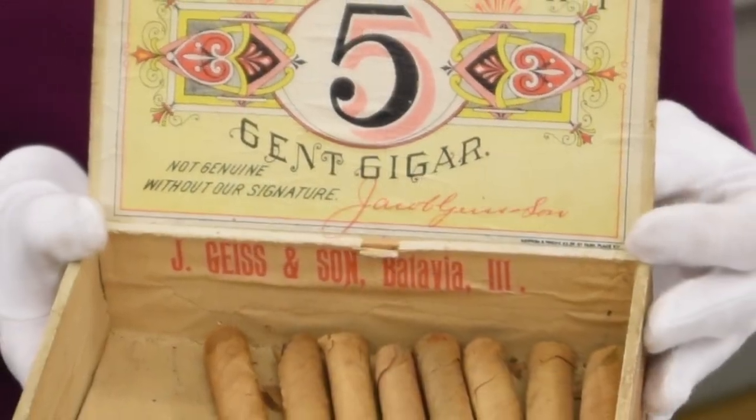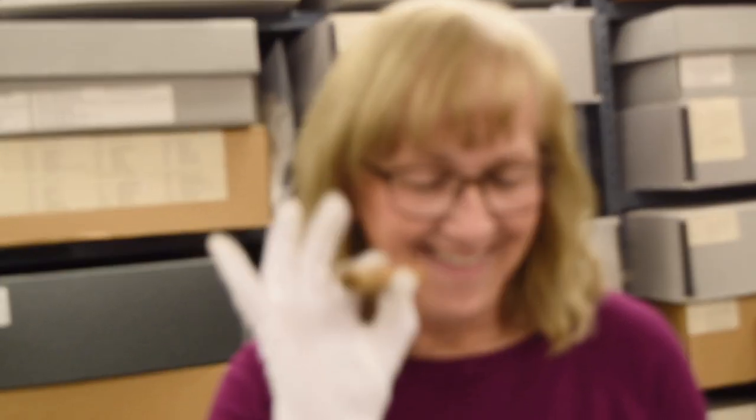We will also display a cigar box from Jacob Geissen's son, complete with some 100-year-old cigars.